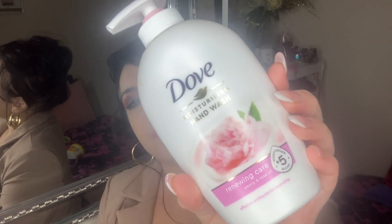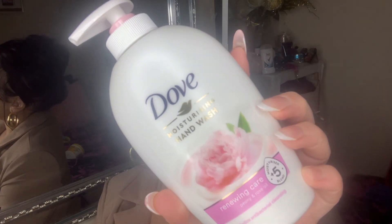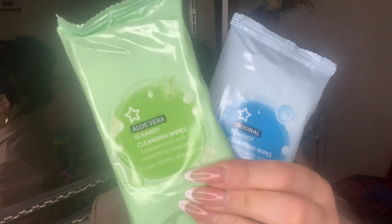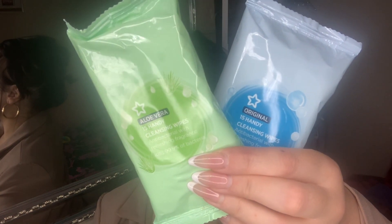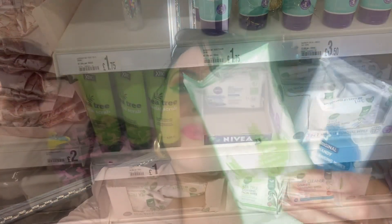I picked up this Dove hand wash — just another one to put in my dispenser. I love the scent, it's really nice, makes your hands smell good. I also picked up these disinfectant wipes: the original scent and the aloe vera green ones. These are great for antibacterial use on your hands and to keep in your bag. And they were buy one get one free — perfect!